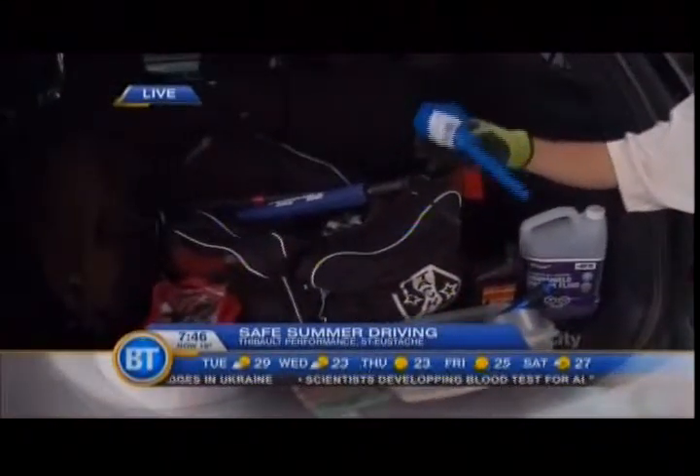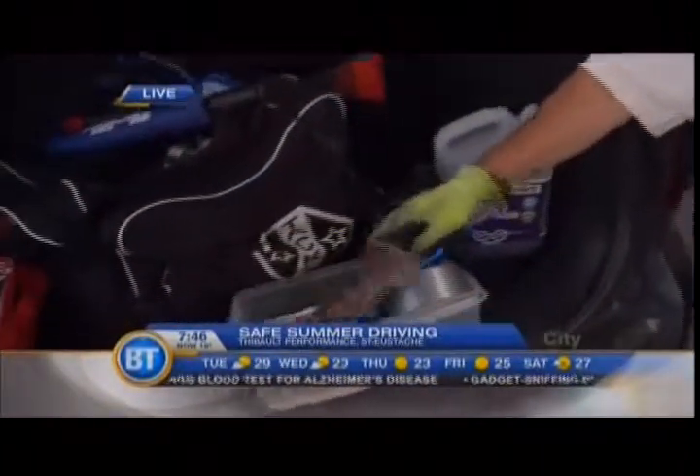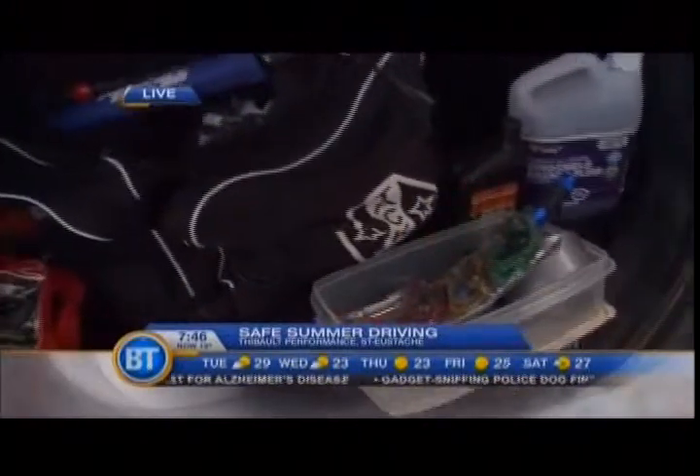An umbrella because it might be raining outside, a funnel in order to top up some fluids if you need to, and bungee cords — you never know what might happen with loose items. Those are just a few things, and of course they can be nicely organized where you can find those items if need be, rather than being all scattered around and cluttered up.